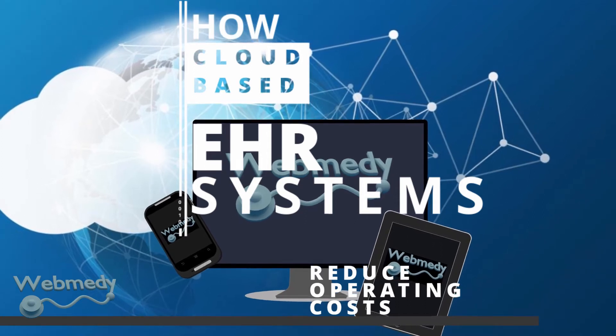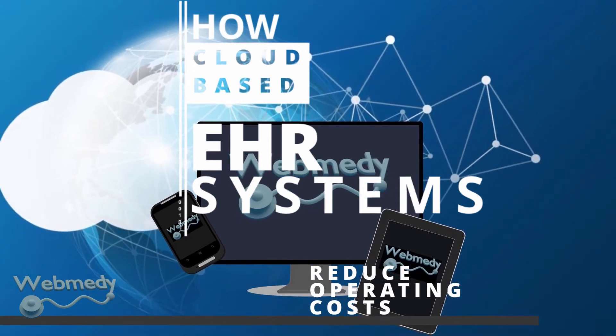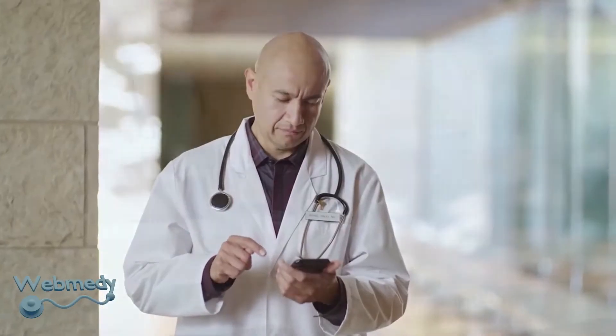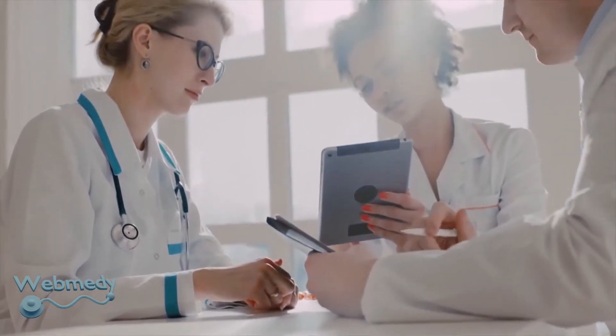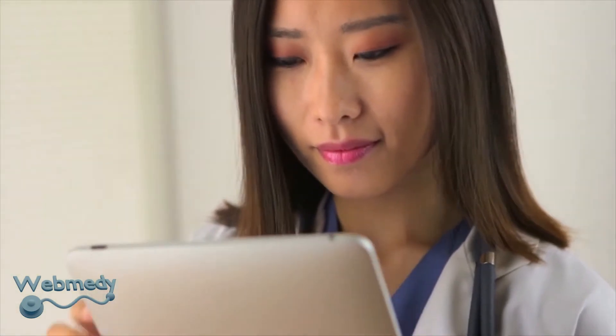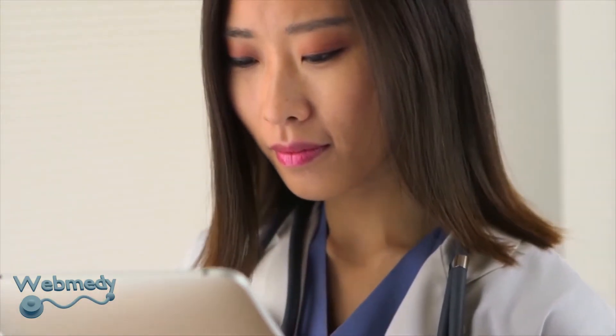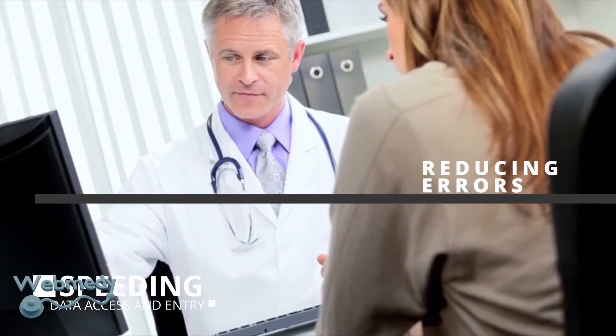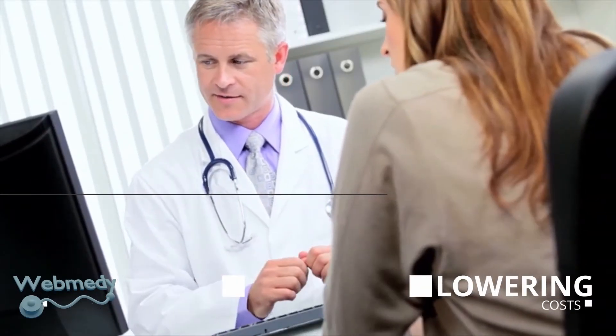How cloud-based EHR systems reduce operating costs. The goal of EHR is to organize patient data, making it simple for healthcare staff to evaluate a patient's record before or during their appointment. EHR can decrease the time health providers spend doing paperwork and enhance performance by streamlining routine tasks, reducing errors, speeding data access and data entry, thus significantly lowering costs.